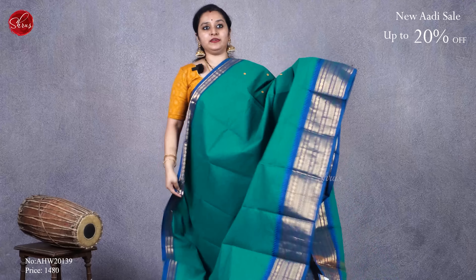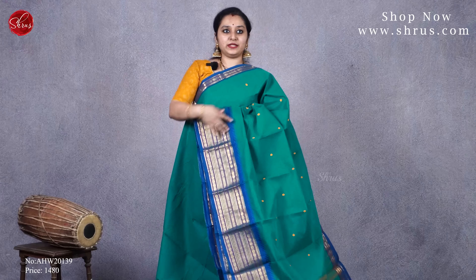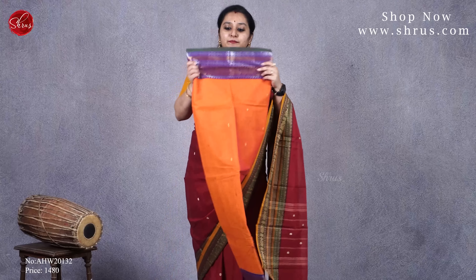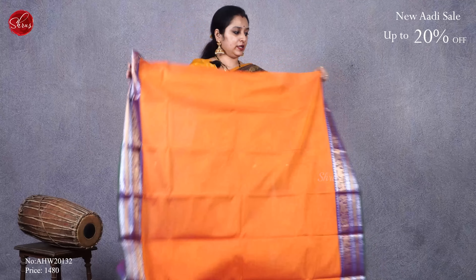Next we have a dark rani pink with nice thread-woven borders on either sides. The borders have beautiful elephant and floral patterns. It has tiny thread-woven butas all over the body. And that's going to be the pallu. Priced at 1480.